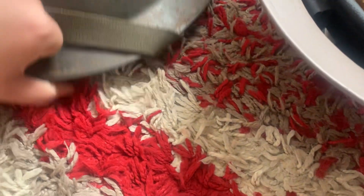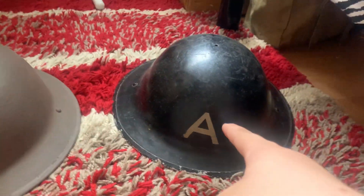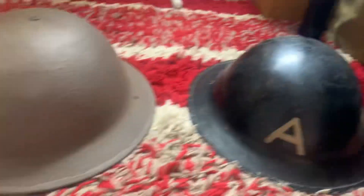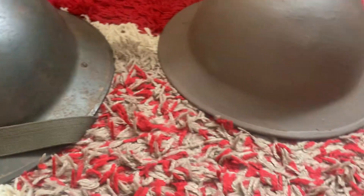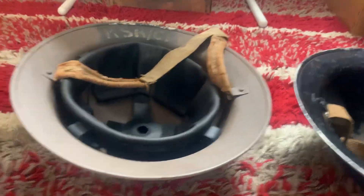I now have three Brodie helmets. You might be thinking there are only two, but there's a third one I forgot to mention. Let me grab it — there's the third one. These are all original shells as well.